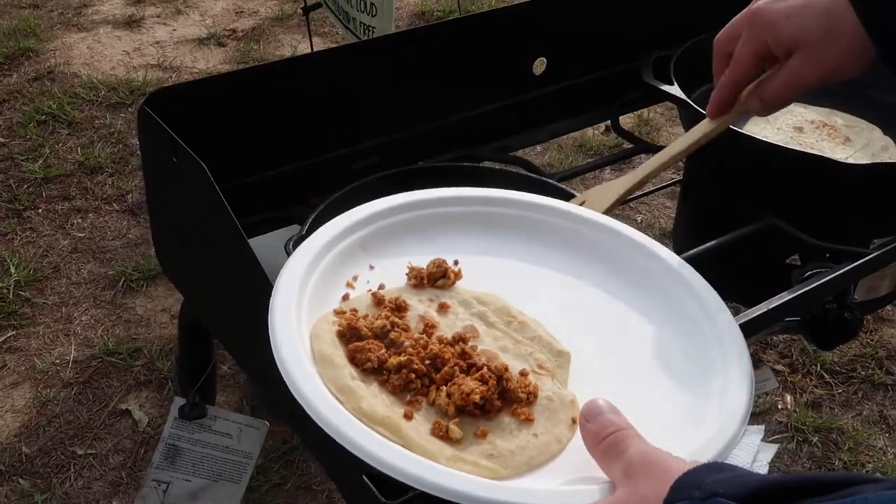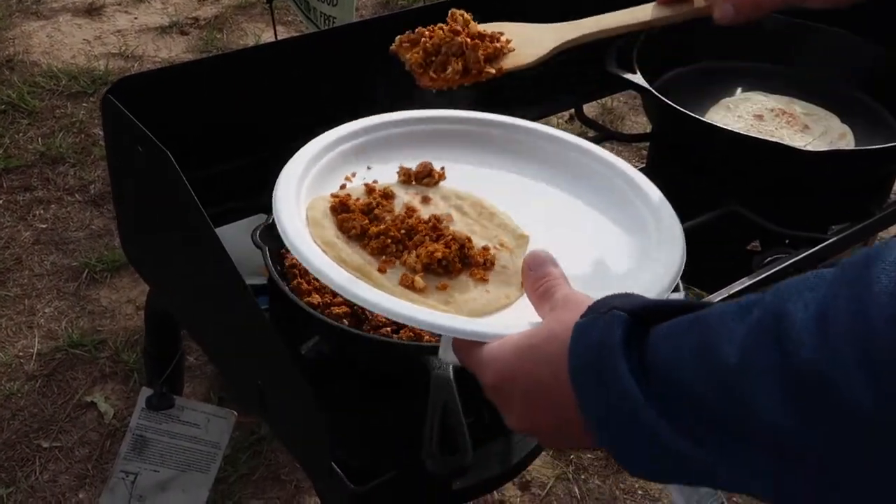We're wearing our beanies today because it is pretty chilly this morning. How cold is it? 55. We were expecting it to be cold but not this cold the whole week that we're here at this rally.